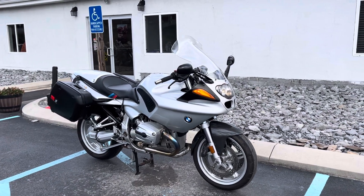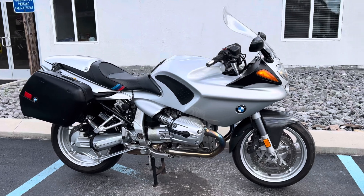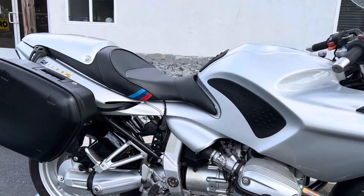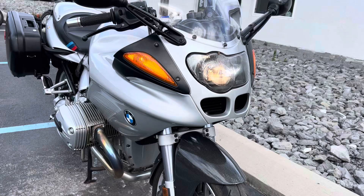Hello, Josh here at BMW Motorcycles of Tyrone, and thank you for your interest in this 2004 BMW R1100S. 37,000 miles, very nice condition.